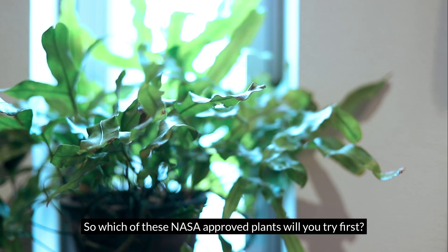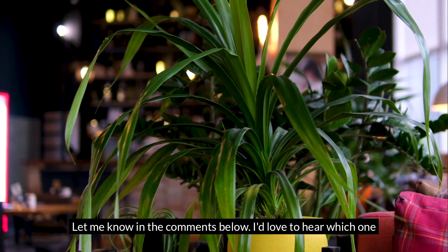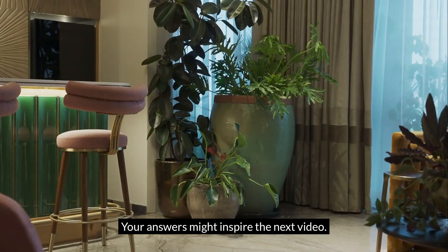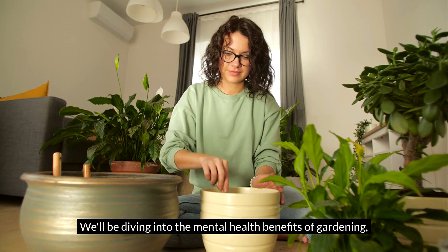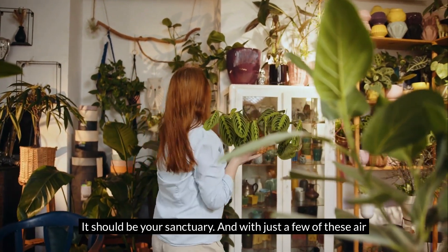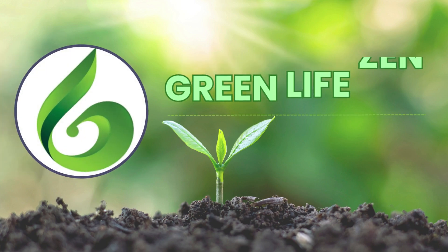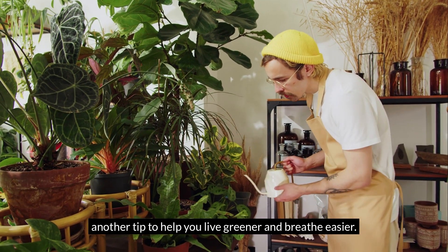So, which of these NASA-approved plants will you try first? Are you leaning toward the tough and low-maintenance snake plant, or maybe the lush Boston fern? Let me know in the comments below — I'd love to hear which one excites you most. And share your biggest air quality concern at home — whether it's traffic pollution, new furniture smells, or just wanting to breathe a little easier. Your answers might inspire the next video. Don't forget to subscribe for more science-backed green living tips, and hit the bell so you don't miss next week's episode on the mental health benefits of gardening. Remember, your home should be more than just a place to live — it should be your sanctuary. Clean air, better health, and natural decor: that's the Green Life Zen way. Thanks for watching, and I'll see you next Thursday.